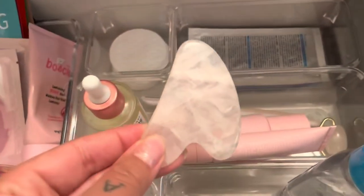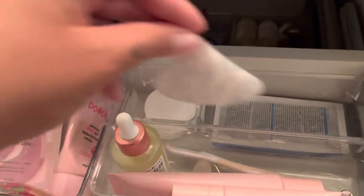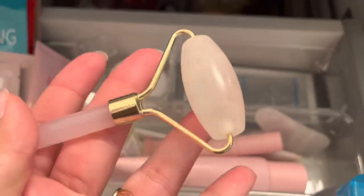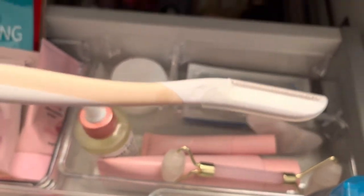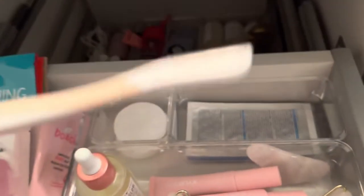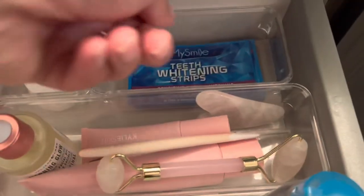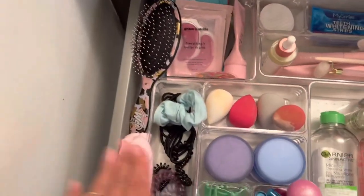Here I have my gua sha, which I use when I have time and I'm not being lazy. I have a glass gua sha and a rose quartz facial roller that I like to use when I moisturize at night. This is the dermaplaning tool I use — I have no idea what the brand is, but it's super good and gets all the peach fuzz. And here we have whitening strips from Amazon.ca — really good, for sensitive teeth.